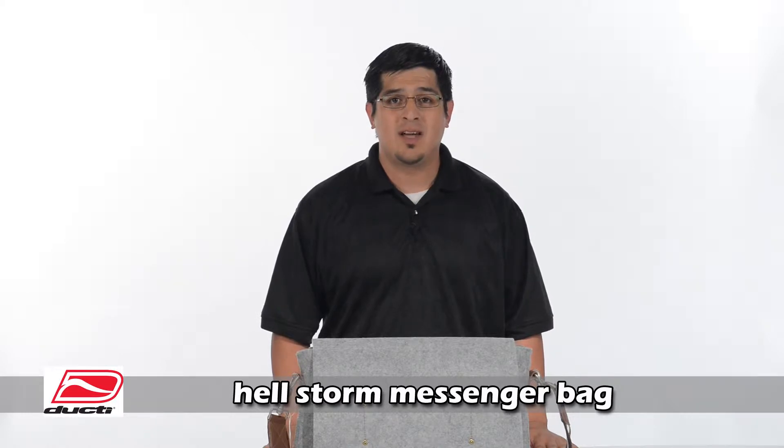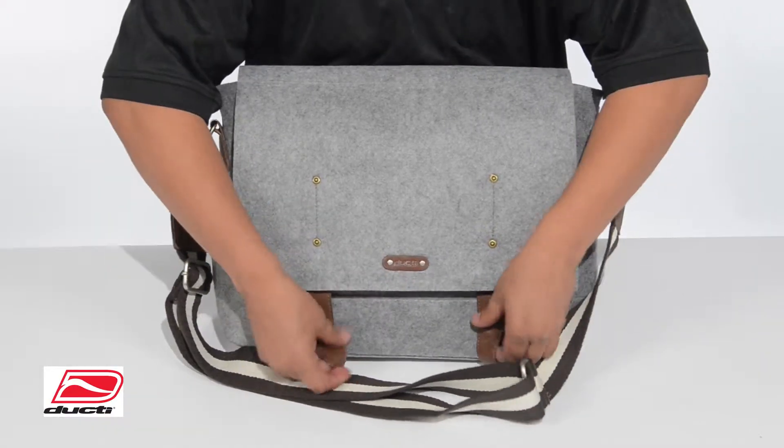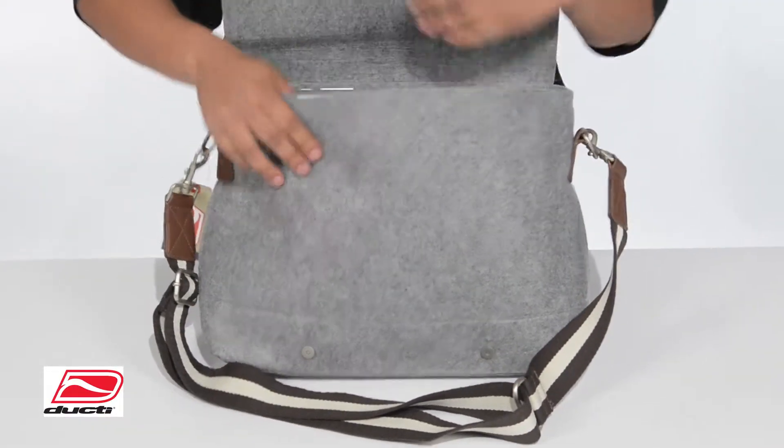Hi, my name is Mike with Ducty Company, here to give you a 60-second introduction to our full-size Hellstorm Messenger Bag. Our full-size Hellstorm Messenger Bag is lightweight, fashionable, and functional.